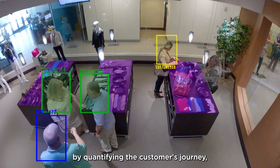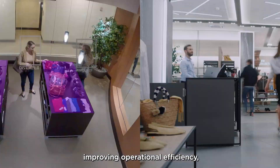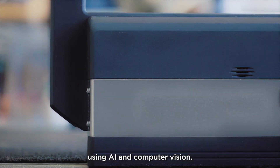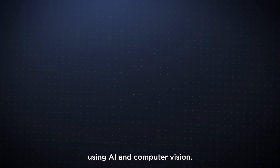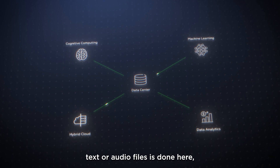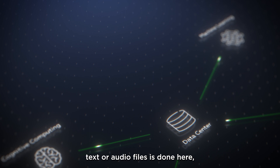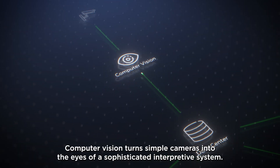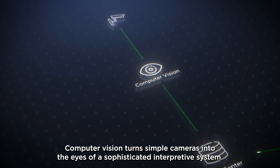Together, they're transforming retail by quantifying the customer's journey, improving operational efficiency, and creating a safer shopping experience using AI and computer vision. What other AI systems do with large data sets of numbers, text, or audio files is done here, but with video imagery. Computer vision turns simple cameras into the eyes of a sophisticated interpretive system.